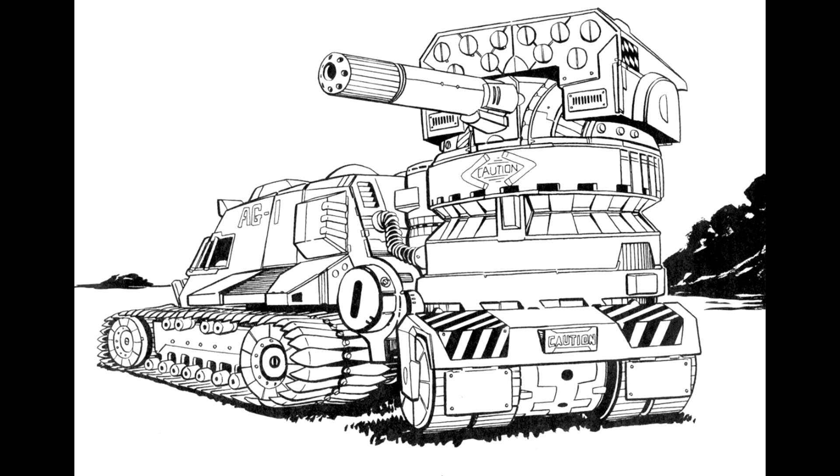The front hull and turret carry almost double the armor of the side and rear facings. But this armor is conventionally forged rather than using ferrofibrous techniques, making it 20% less effective than it could be. A sophisticated ECM suite does adequately supplement the armor by degrading the performance of enemy fire control and sensor systems.